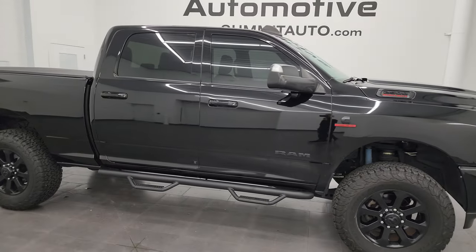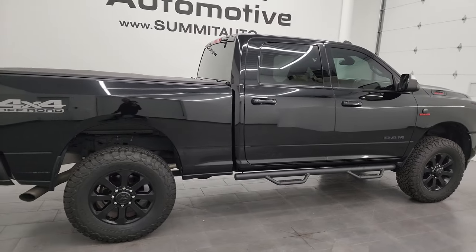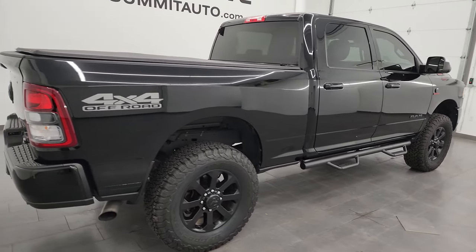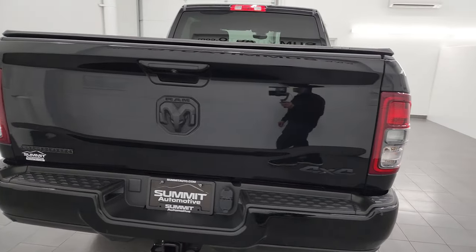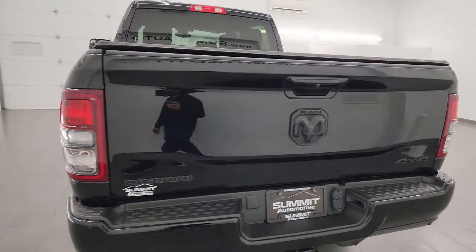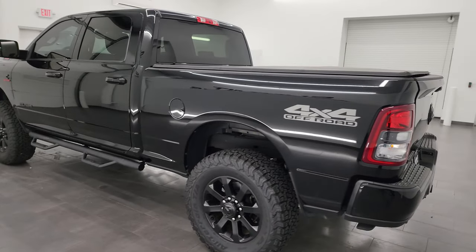This is Brett, and this 2021 Ram 2500 Crew Cab Short Box Bighorn Level 1 Night Edition is stock number 14213Z. I am here at Summit Automotive in Fond du Lac, Wisconsin, your new and used heavy duty truck and Ram headquarters.